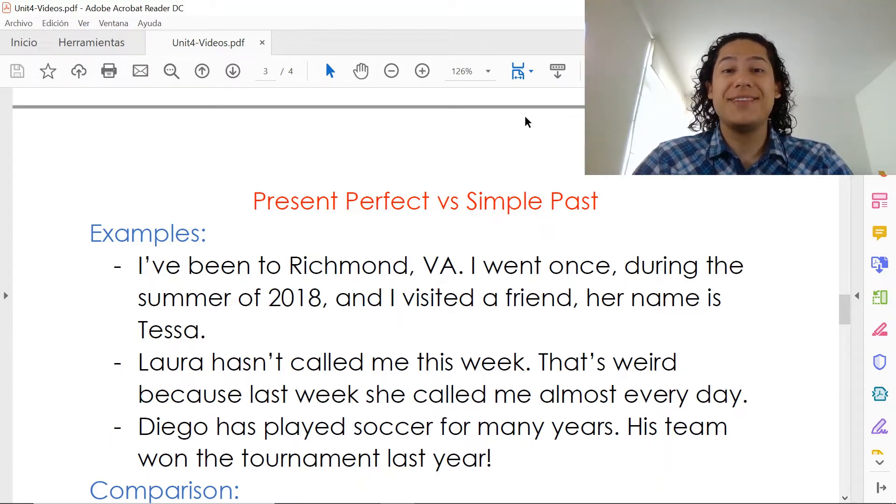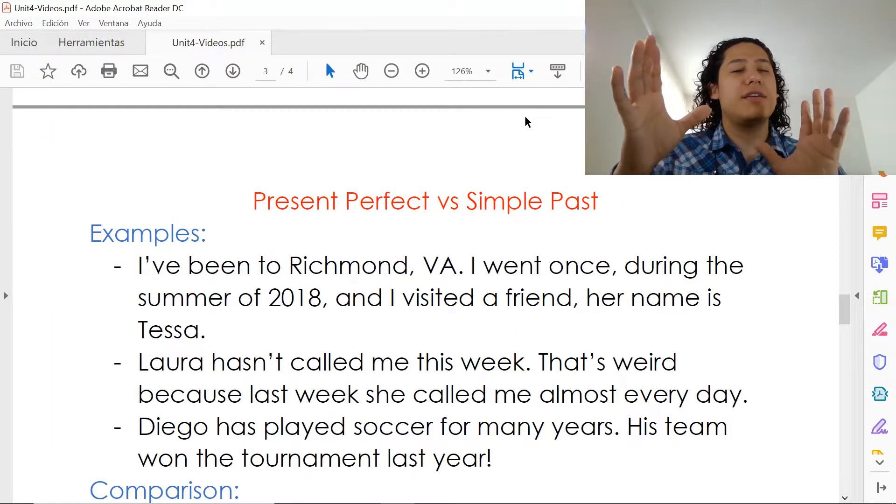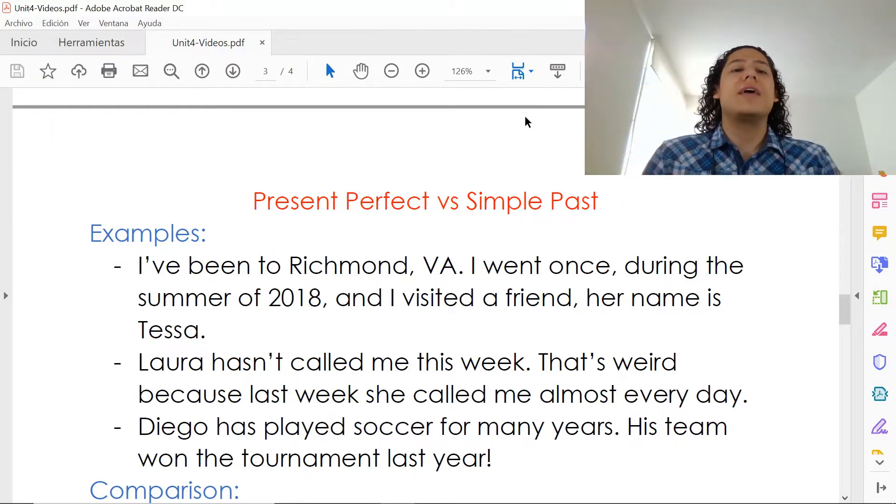Hello again, my dear students. So continuing with unit 4, now that we know how to use the present perfect and when to use it, it is time for us to see how we use the present perfect in contrast to the simple past, what are the differences, and just learning how to use both simultaneously.